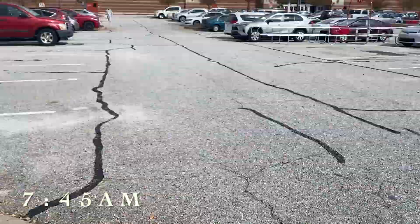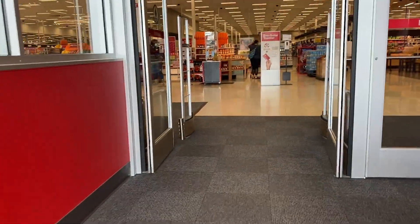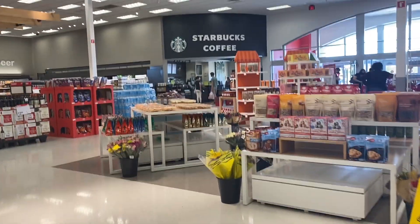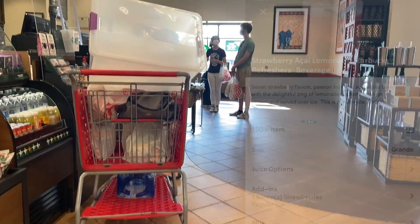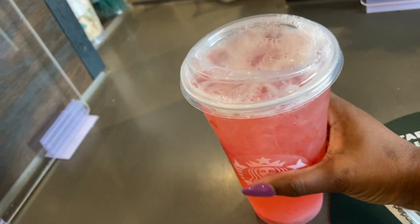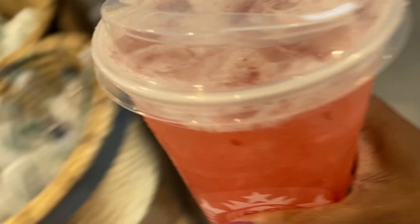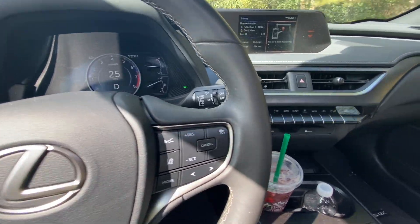I generally go to the Starbucks that's inside of Target — to me they just have better service and make the drinks better. My favorite drink is the strawberry lemonade refresher, so I go ahead and order that. After getting my drink, it's time to head back home.